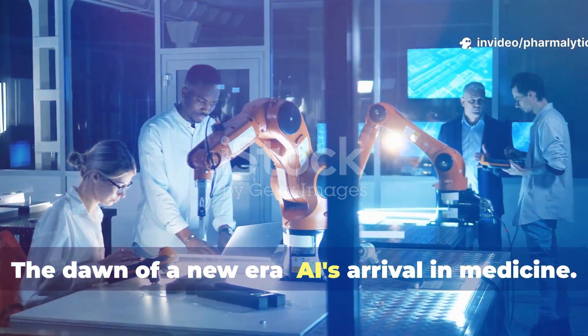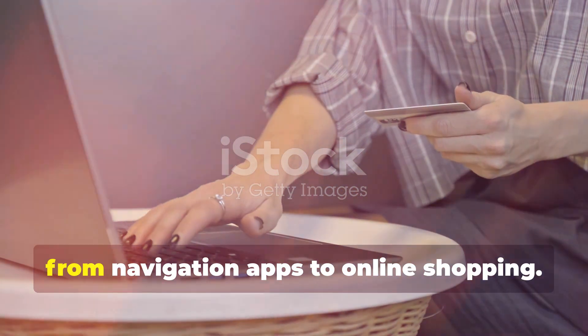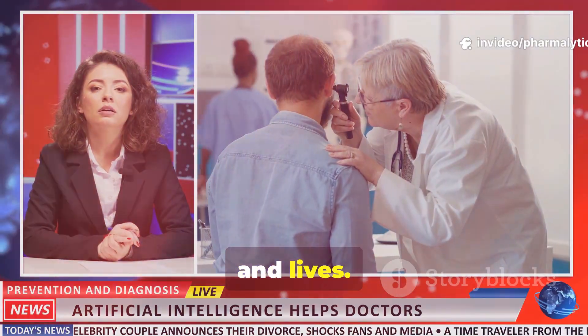The dawn of a new era — AI's arrival in medicine. Artificial intelligence is no longer science fiction. It's part of our daily lives, from navigation apps to online shopping. But in medicine, AI is about more than convenience. It's about health, safety and lives.